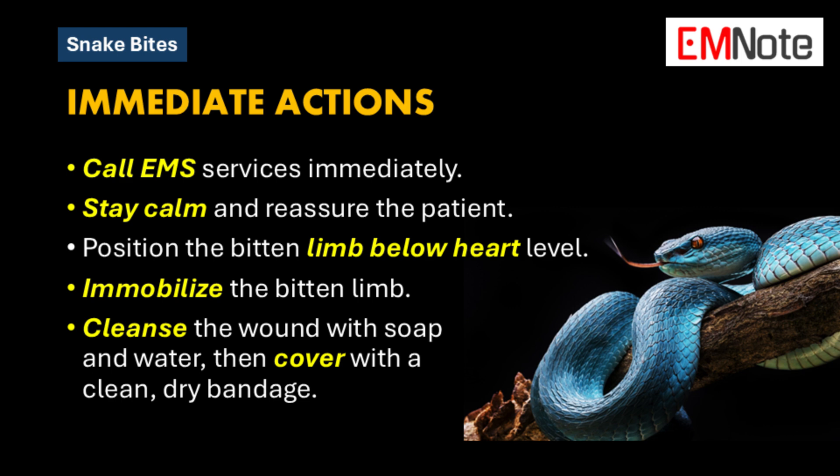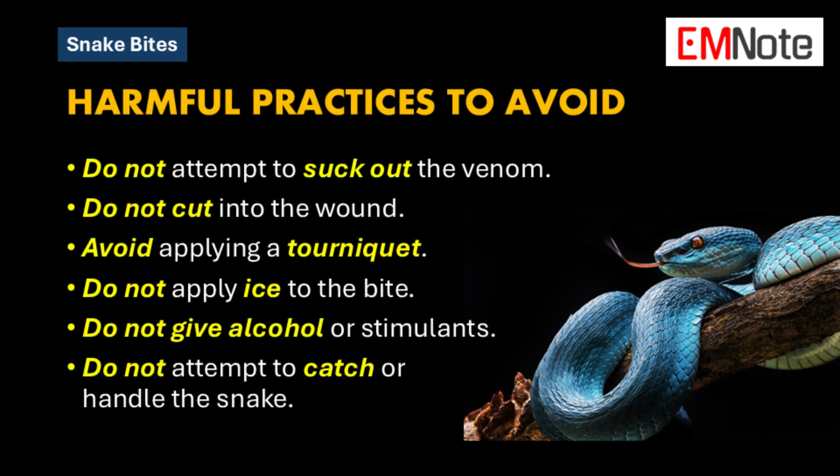It's more about what you shouldn't do — there are a lot of myths out there about snake bite treatment and some of them can be downright dangerous. First and foremost, do not try to suck out the venom. It's a very common misconception, often perpetuated by movies and TV. Attempting to suck out the venom is not only ineffective but can also introduce bacteria into the wound and increase the risk of infection.